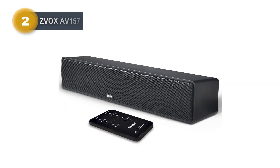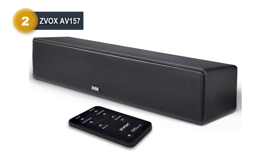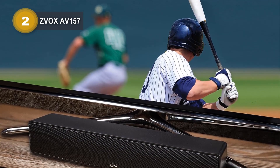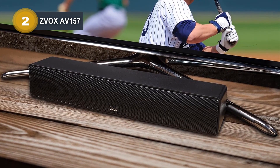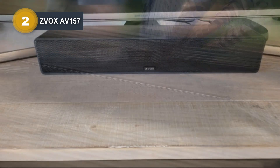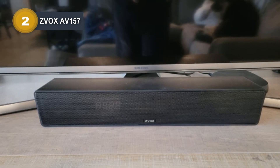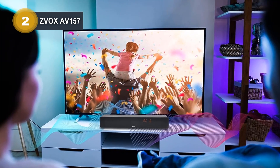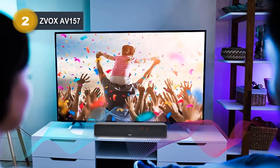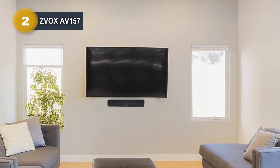Number 2: ZVOX AV157. The ZVOX AV157 is a remarkable soundbar designed to transform your TV audio experience, featuring groundbreaking technology that sets it apart. Its compact size, measuring just 17 inches wide, makes it incredibly versatile, fitting seamlessly into any space. This lightweight soundbar is not only space-efficient but also effortlessly movable, making it an ideal choice for TV speaker enhancement. Installation is a breeze, requiring just one wire for a hassle-free setup. The package includes all necessary accessories, and the single-sheet owner's manual ensures user-friendly installation.